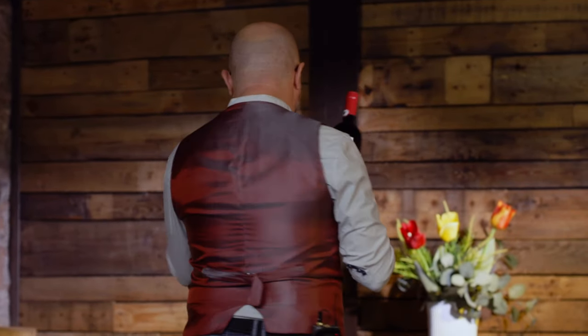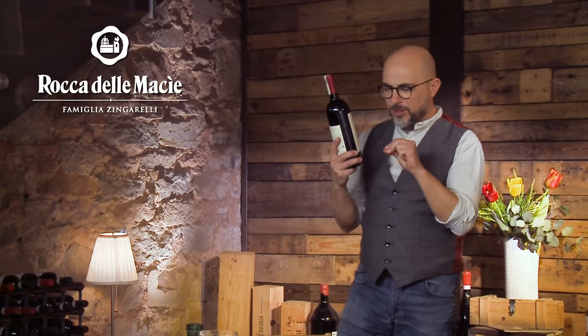What shall I eat with a great Chianti Classico from the 2018 vintage? Matching food and wine — come find out next!